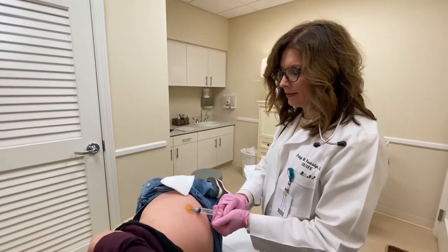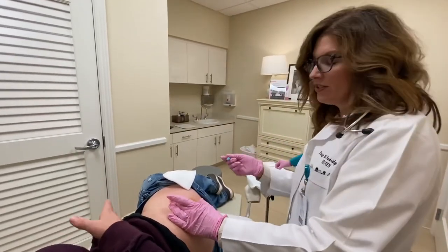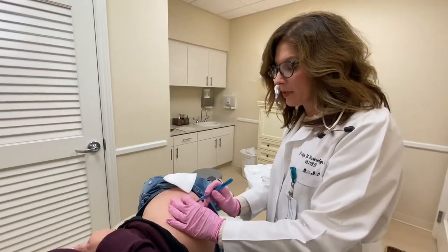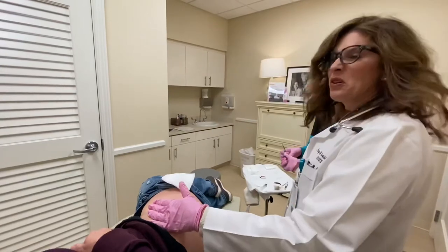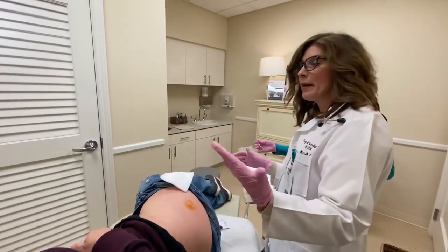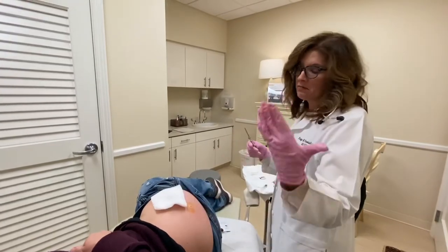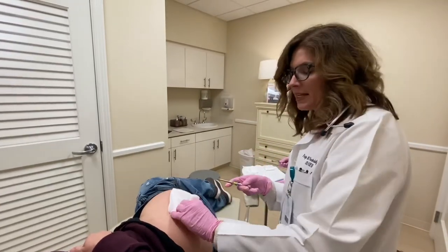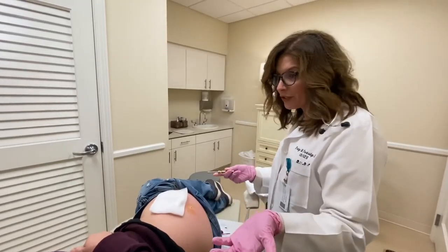So when do you find women coming in — is there a certain age range? I would say the majority are in that perimenopausal window, so 40 and up. However, with testosterone, a lot of women in their 30s are finding they're lacking in energy and sex drive, and they just want some relief from those symptoms even when their estrogen levels are fine.